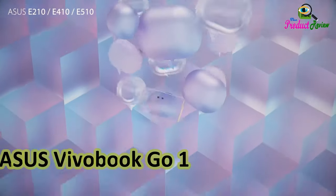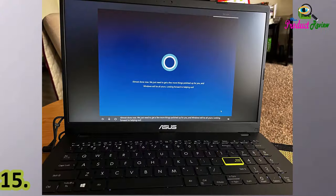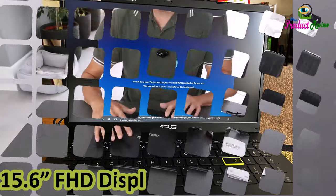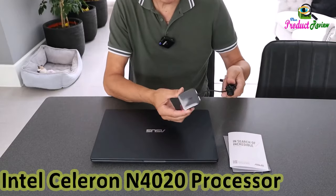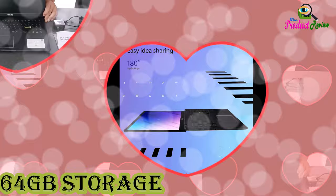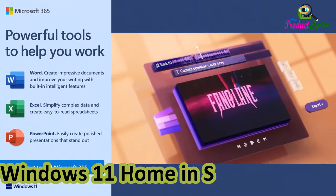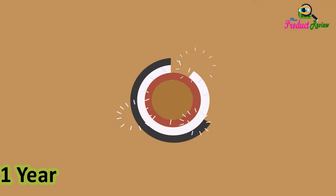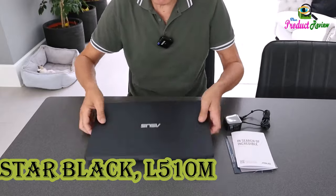Asus VivoBook Go 15 L510 Thin and Light Laptop Computer, 15.6-inch FHD Display, Intel Celeron N4020 Processor, 4GB RAM, 64GB Storage, Windows 11 Home in S Mode, One Year Microsoft 365, Star Black, L510 Mega Amperes.